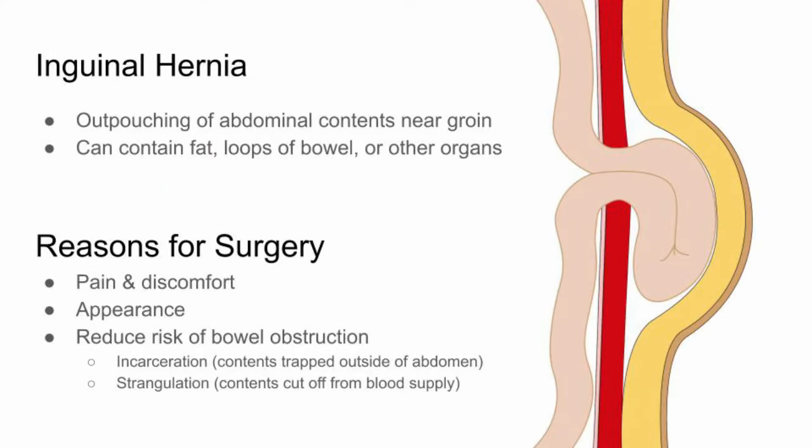A hernia is an outpouching of abdominal contents through your abdominal wall. In your case, your hernia is found in your inguinal canal, which is in your groin. These hernias can contain intra-abdominal fat, loops of bowel, or even other organs. Hernias can be present from birth or acquired throughout your life and can be worsened with heavy lifting.